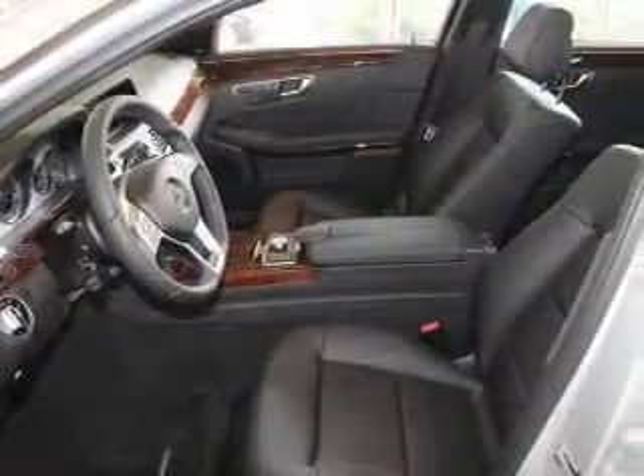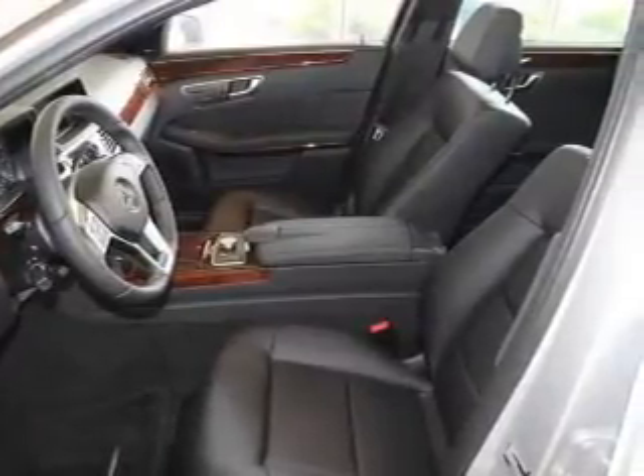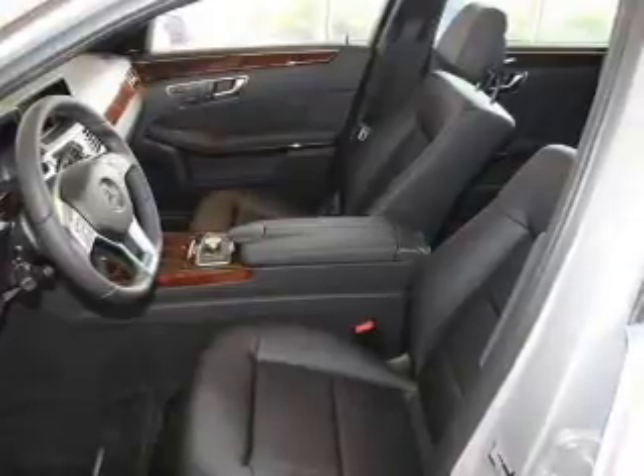He's always hot and she's always cold — solve this problem while driving with dual temperature controls. Let the outside in with a power sunroof.